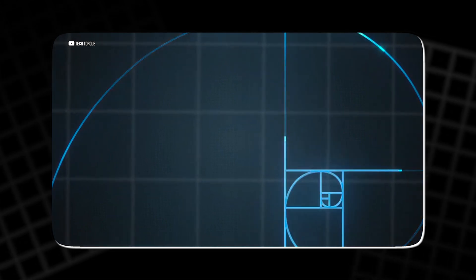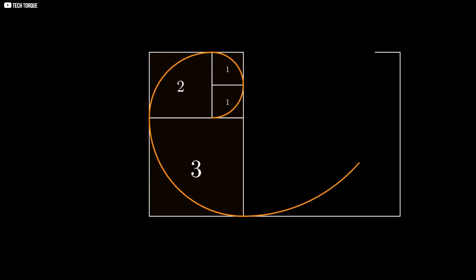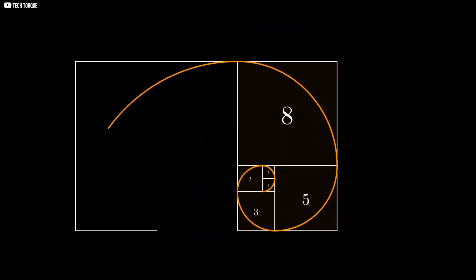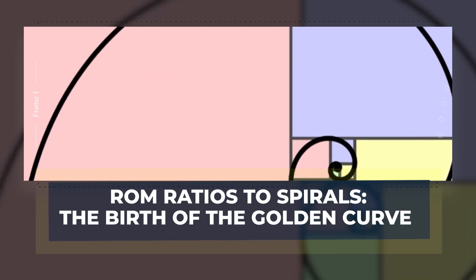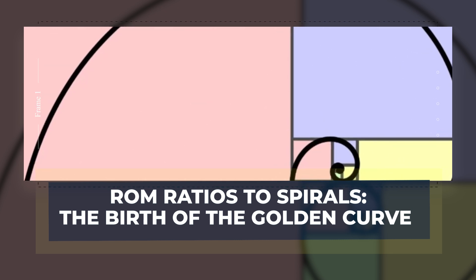What stuck wasn't the rabbits, but the pattern. And slowly, the sequence took on a life of its own, appearing in places far beyond what Leonardo ever imagined.